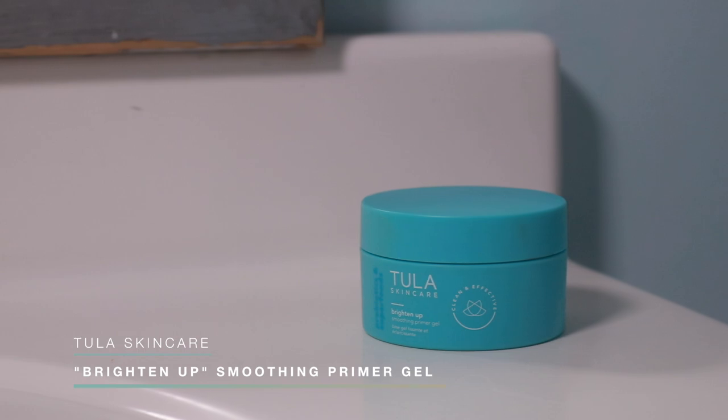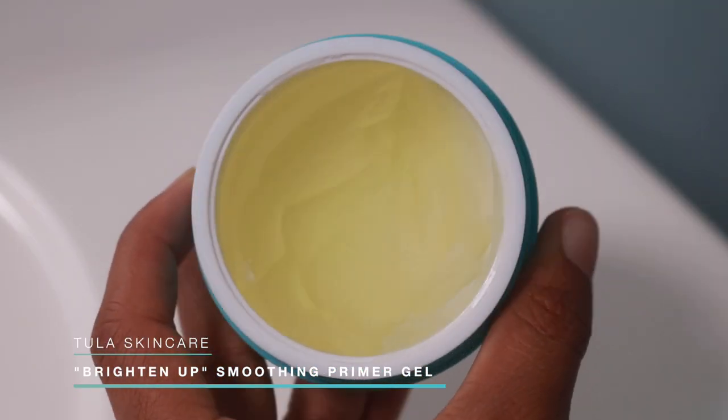First things first for makeup, I start with the Tula Skincare Brightening Up Smoothing Primer Gel. I won't be showing non-Tula products since it's a sponsored video, but I use these products all the time anyway. I want to show my routine for getting this natural look while still showing off my skin texture without too much makeup. This primer gel is amazing — it has an almost gel-slash-mousse texture, and I love skincare-infused makeup products.